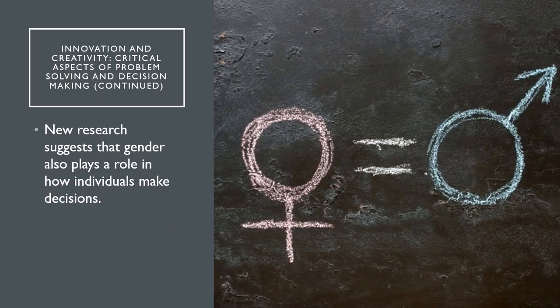New research suggests that gender plays a role in how individuals make decisions. Men and women have different structures and brain wiring. Men typically think more with their gray matter, where women think more with the white matter. The white matter may allow a woman's brain to work faster — and I'm just saying that's what the research shows, so the white matter just makes that brain work a little bit faster.